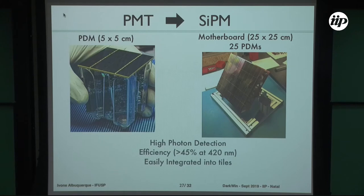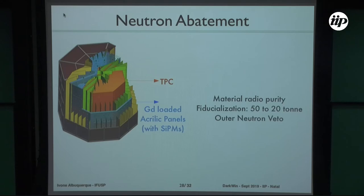The silicon photomultipliers have high photon detection efficiency, better than PMTs, and are integrated in tiles — each motherboard has 25 SiPMs — which will be a major improvement for DarkSide-20K. For neutron abatement, we will also have a veto surrounding the TPC with panels loaded with gadolinium, which captures neutrons very effectively together with the TPC, significantly reducing the neutron background.